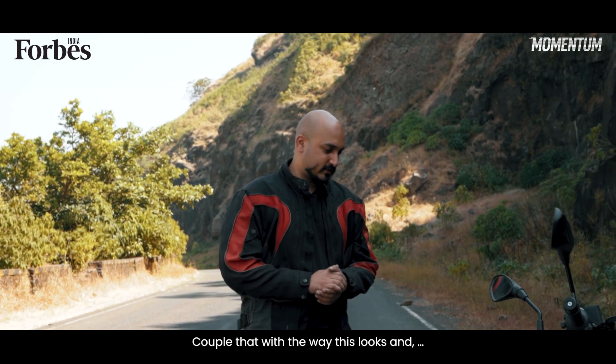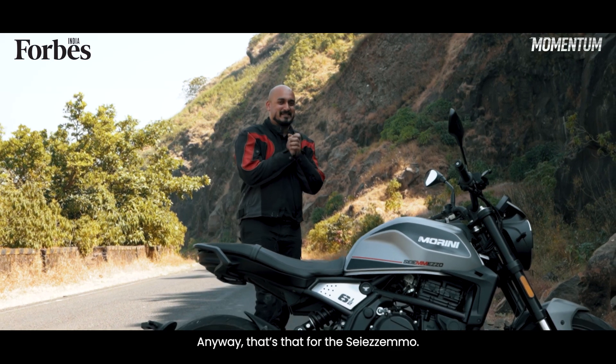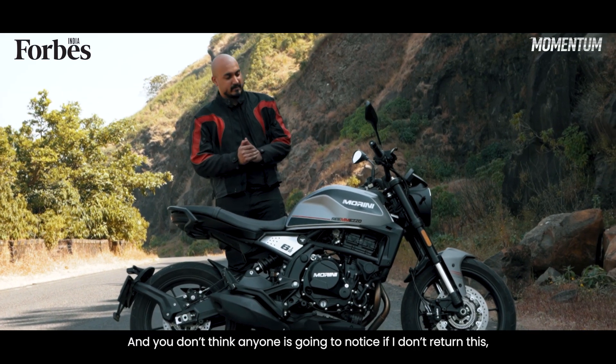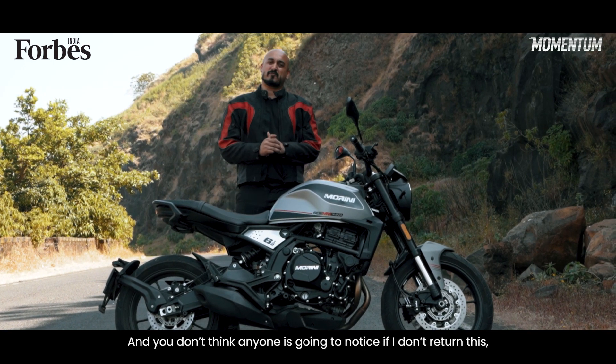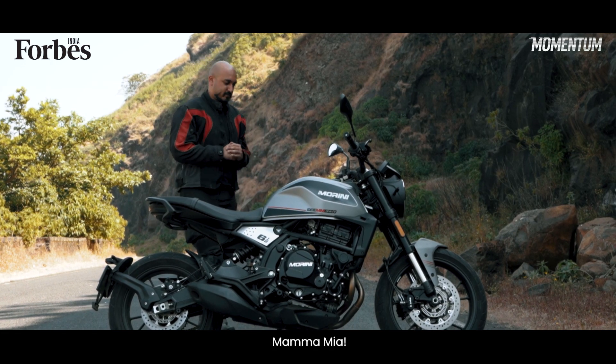Couple that with the way this looks... Anyway, that's that for the Ciemezzo. I'm Ronak, this is Forbes India Momentum. And do you think anyone's going to notice if I don't return this? Mamma mia!